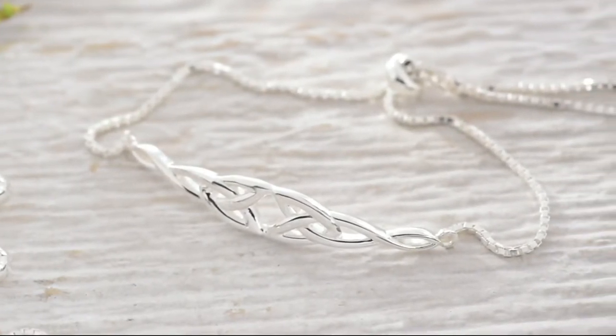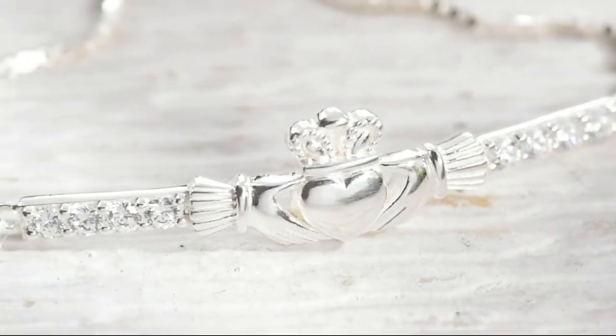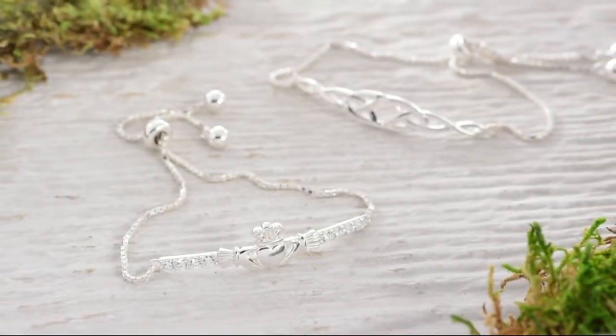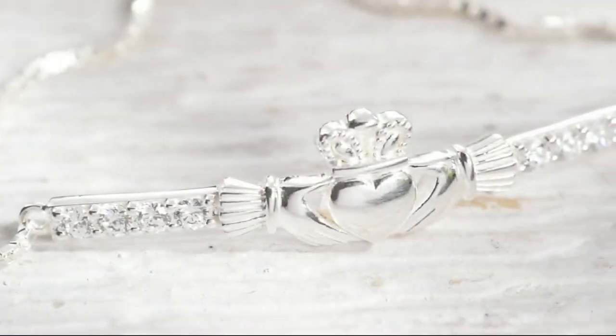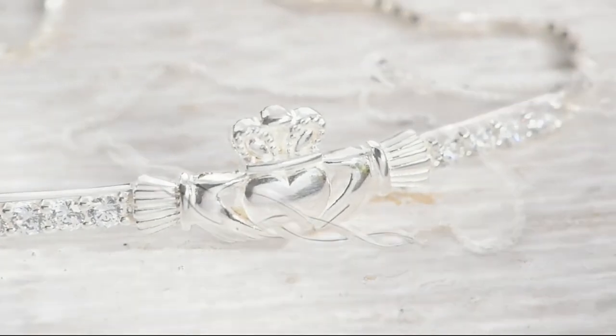Thank you so much, Justine – thanks for bringing such a beautiful piece to us. Still to come, we have my pick of the show, which is this amazing sterling silver bracelet by Solvar. Wait till you hear the story of this – again, tradition, history, stories, folklore and folk tales. Three easy payments of $19.99 for these sterling silver adjustable bracelets, and we actually have a brand new style.